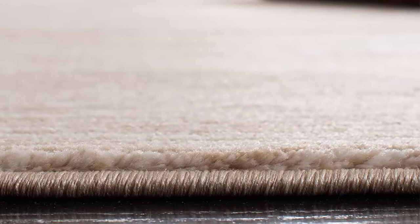Top 3: Safavieh Vision Collection VSN606F Modern Ombre Tonal Chic Non-Shedding Living Room Bedroom Dining Home Office Area Rug, 10 feet x 14 feet, cream. 70% polypropylene, 30% polyester. Stain-resistant and non-shedding, expertly machine-woven from enhanced synthetic durable fibers with a virtually non-shedding 0.5 inch thick pile.